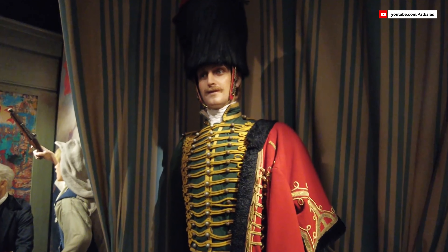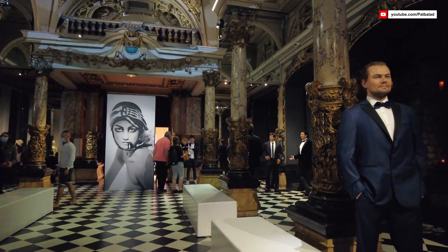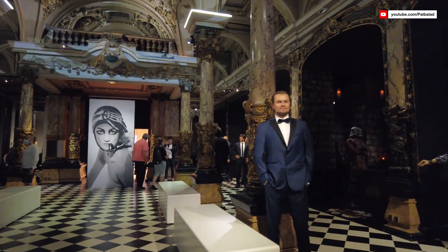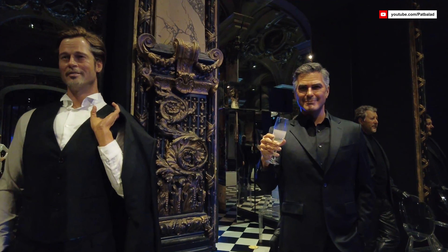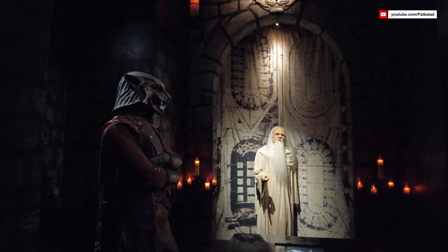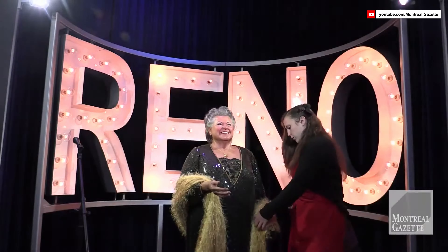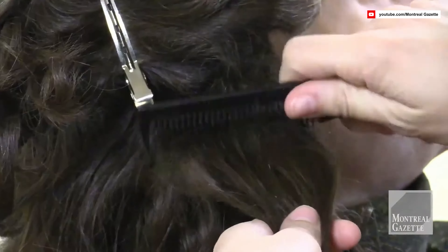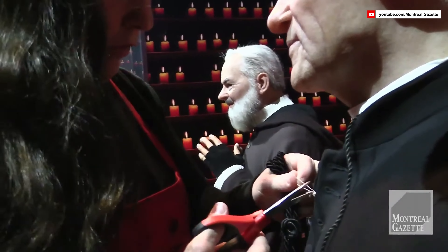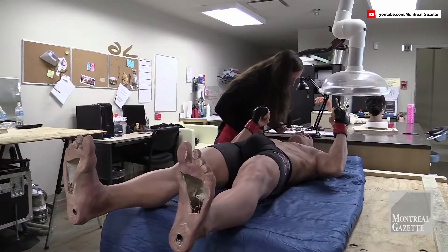The museum isn't limited to figures from the past — we also encounter contemporary celebrities. There's Leonardo DiCaprio, looking dapper in his tuxedo. The attention to detail in the figures is astonishing, from the glint in their eyes to the texture of their clothing, all impeccably crafted. One of the most fascinating aspects of the Musée Grévin is the opportunity to see behind the scenes. The Atelier Grévin exhibit allows you to witness the meticulous craftsmanship involved in creating these lifelike figures, from sculpting to hair and makeup.